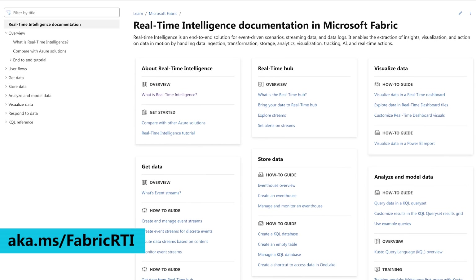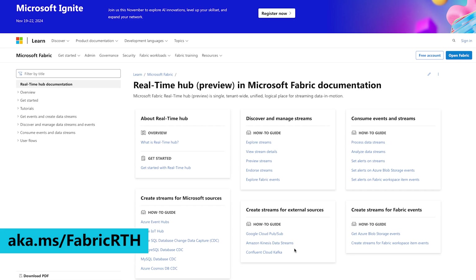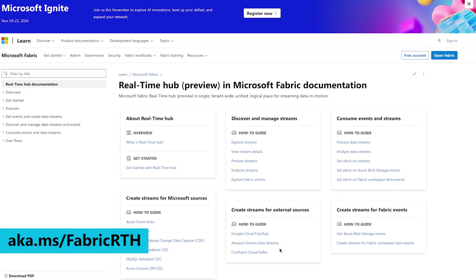Real-time intelligence is a workload in Fabric that enables seamless handling of real-time data. All organizational data in motion converges in a single place called the real-time hub, where you can do everything from ingestion to transformation, querying, and taking immediate action via custom alerts. It has a simple low-code or no-code interface, which can also be integrated with a code-rich interface, empowering every user to work with real-time data while seamlessly integrating with all the Fabric offerings as well as many external vendors such as third-party clouds where you may be running things like Kafka.